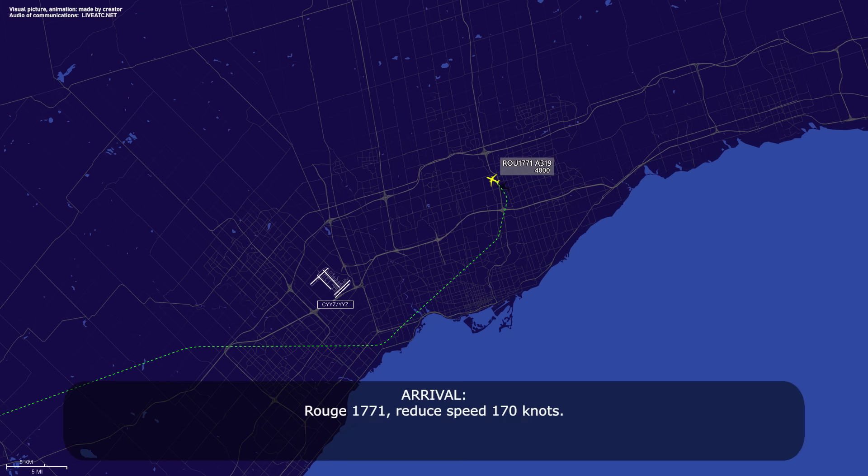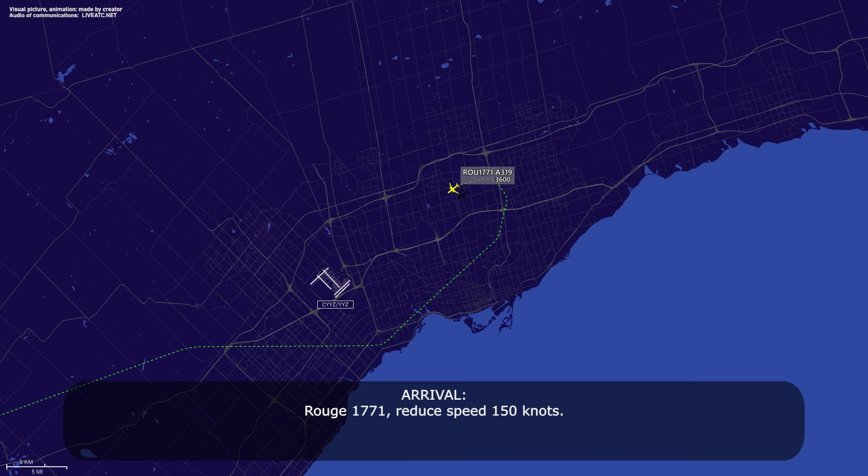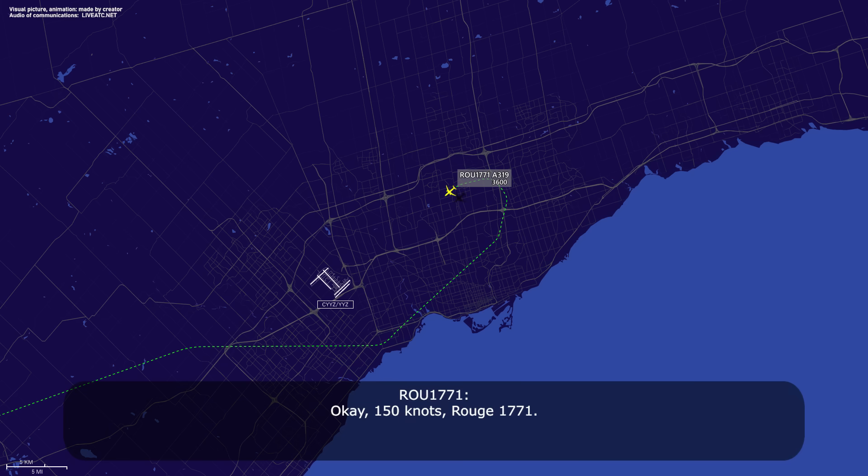1771, reduce speed 170 knots. Readback: 170 knots, Route 1771. Then: 1771, reduce speed 150 knots. Readback: 150 knots, Route 1771.